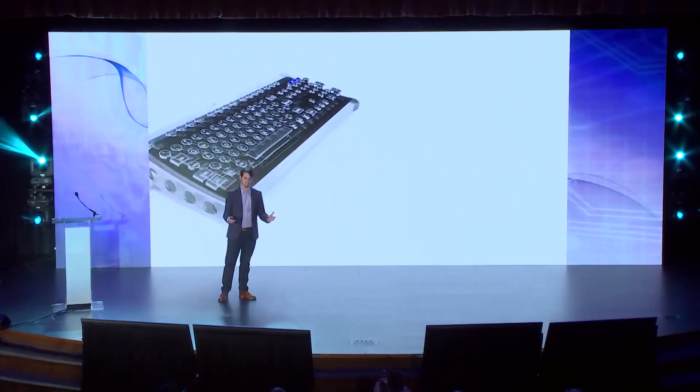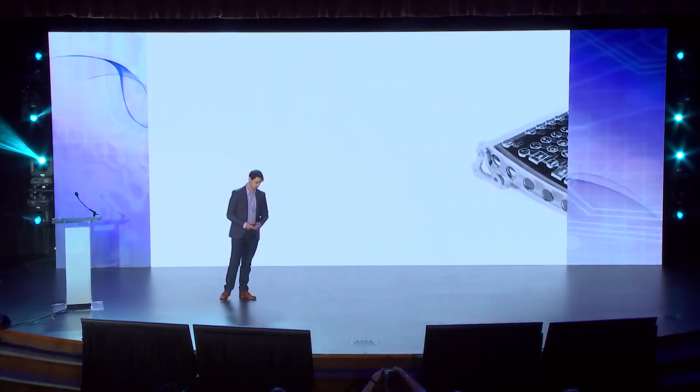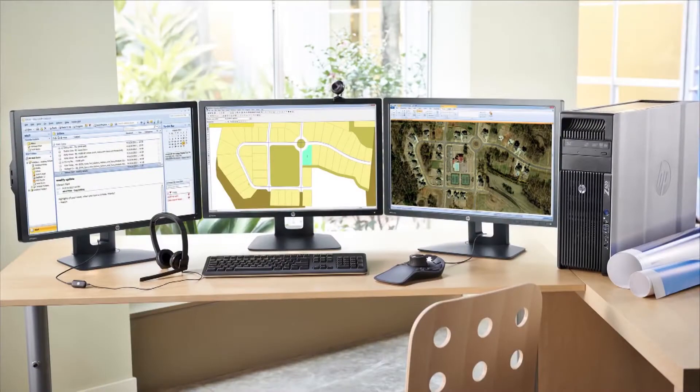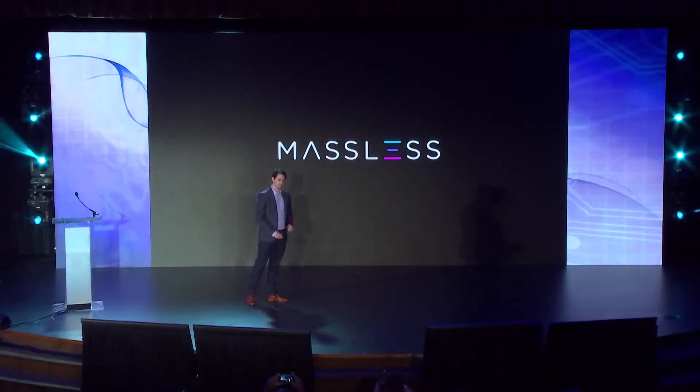Engineers and designers around the world are facing a problem. They are creating things in 3D using 2D tools. AR and VR has freed us from the confines of the screen, but we are now on a journey — a journey from the flat, percussive, 2D input devices that we know, to new, spatial, dynamic, 3D interaction devices. Massless is here to solve that problem and to take you on that journey.